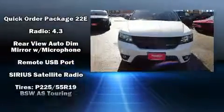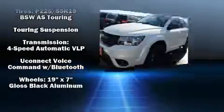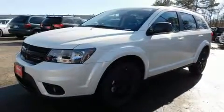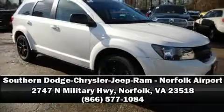Electronic stability control ensures solid grip atop the road surface, no matter how challenging the driving conditions. We'd also be happy to help you arrange financing for your vehicle. Come on in and take a test drive.